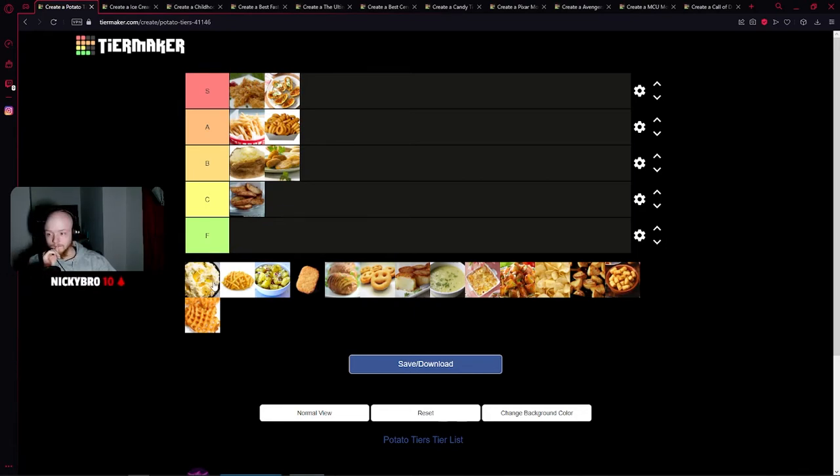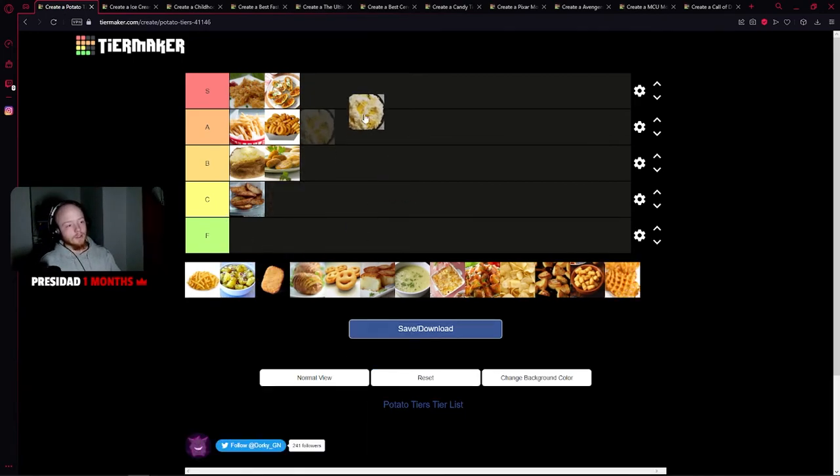Mashed potatoes are amazing. If they're done right — but you can really mess up mashed potatoes and then they'll suck. So for that reason, mashed potatoes goes in A, not S. Good mashed potatoes should easily be an A all the time, but it's an A because you can mess it up.